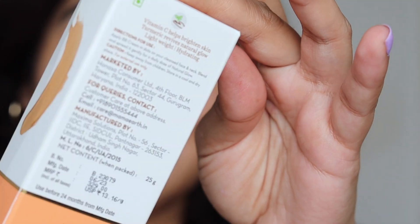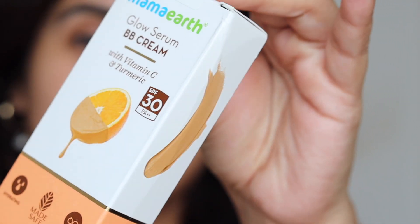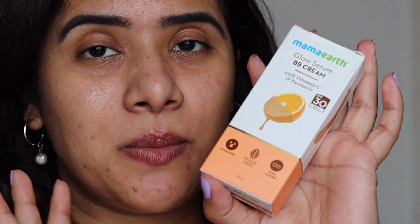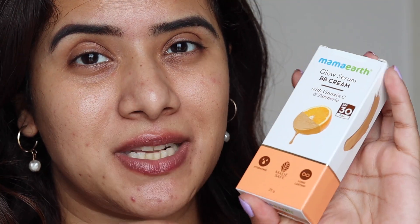It says it is natural coverage, lightweight, and dermatologically tested. If you're not aware, Mamaearth is a totally Indian brand that deals in toxin-free makeup. It is Made Safe certified, which means it does not contain any toxins and is super safe for your skin for everyday use.